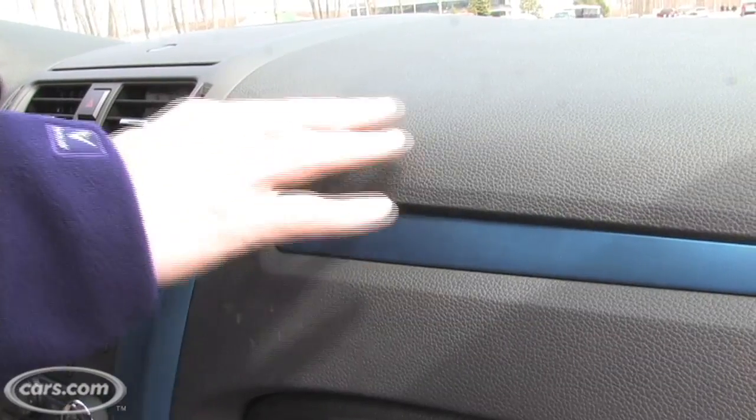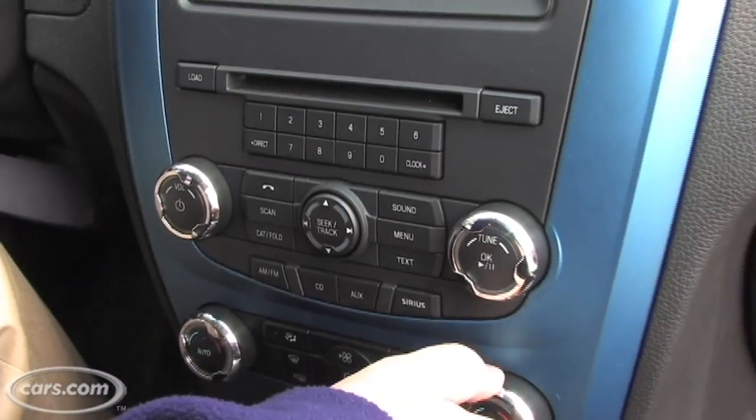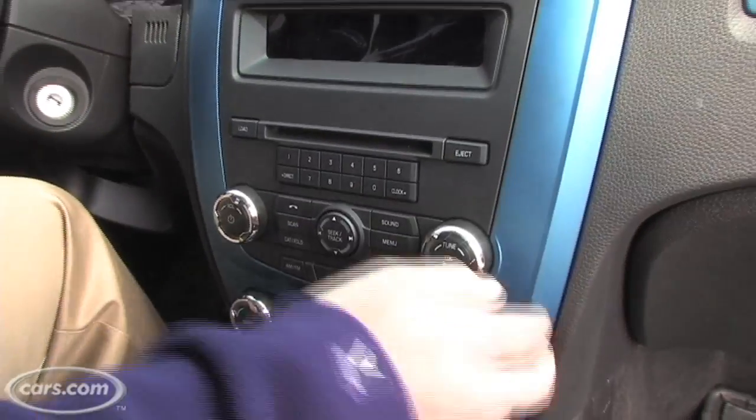It's got some very nice soft-touch plastics inside, and it has a really easy-to-use layout of controls. We really like that. Now, the electric blue — I'm not sure if that's my thing, but taste is in the eye of the beholder.